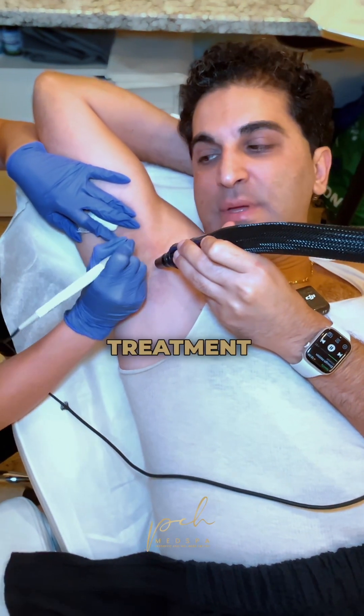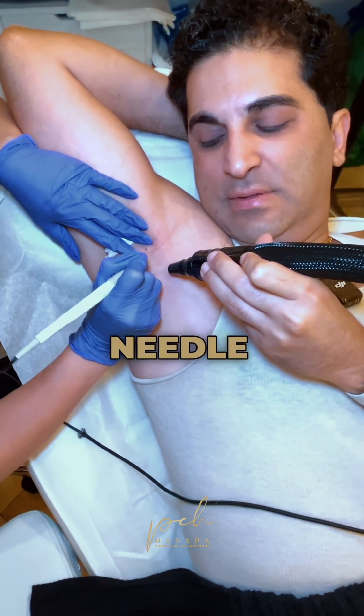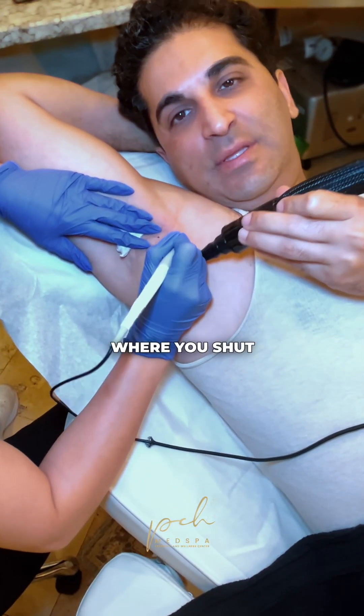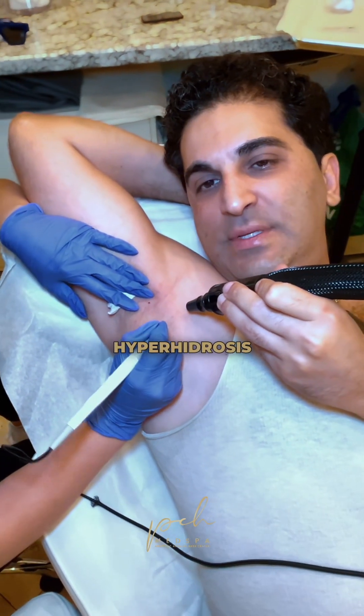It's a very doable treatment and you can see there's really not much bleeding with this. It's a very tiny needle and she's destroying the sweat glands permanently. This is a permanent treatment, unlike Botox, where you shut down the sweat glands for three to four months. This is a permanent treatment for hyperhidrosis.